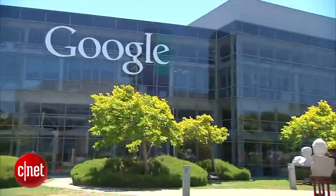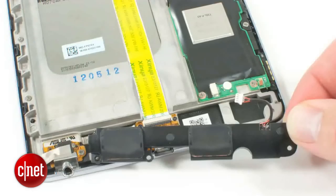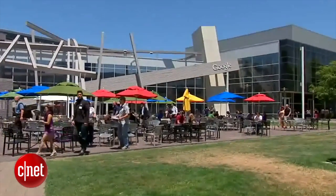Google enlisted Taiwanese tech giant Asus to build the Nexus 7, giving the firm just a few months to get the device completely ready. Asus's chairman, Johnny Shee, has said the process was like torture for its engineers, and saw workers moved closer to Google for a 24-hour development cycle.